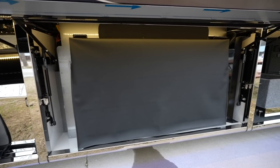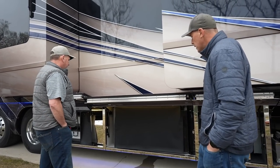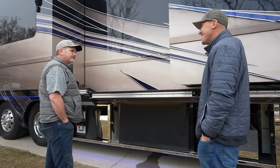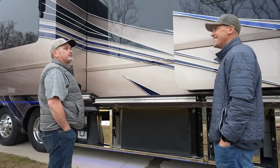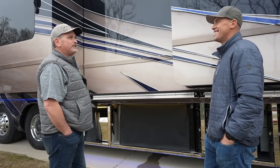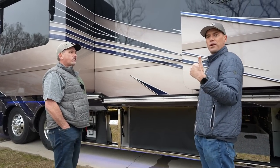The exterior entertainment bay — you already mentioned the soundbar wasn't working, so that's on the list. You come out here in the evening and turn on a movie? Yeah, absolutely. This coach actually has the projector as well. Last night after it got dark I tried that out and made sure everything was working properly — put on a little movie night for the whole campground.